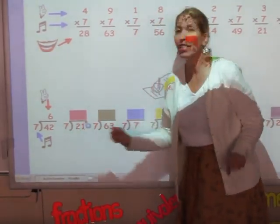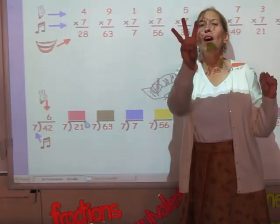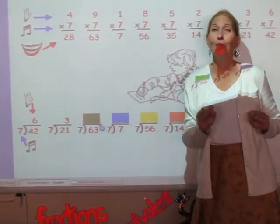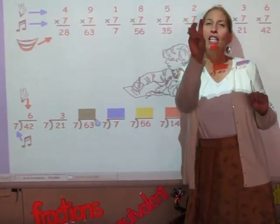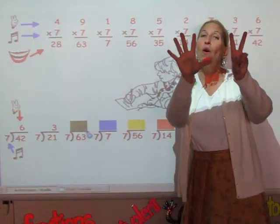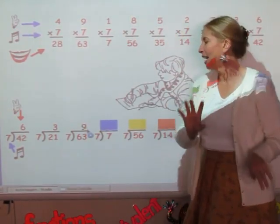I'm going to sing the seven song until I get to 21. 7, 14, 21. Three is my answer. I'm singing the seven song until I get to 63. 7, 14, 21, 28, 35, 42, 49, 56, 63. Nine is my answer.